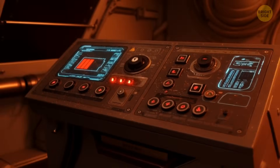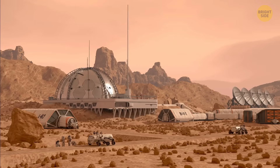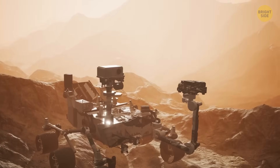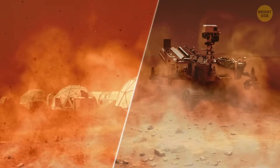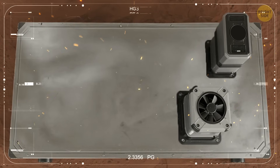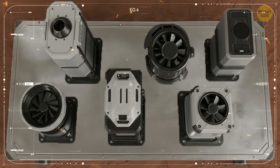Luckily, there's good news. NASA is already thinking ahead about this. Dust filtration will be essential — they want to fill habitats and rovers with high-efficiency air systems that would trap even the finest particles. Of course, they'd still clog and would have to be replaced, which means future missions will have to carry extra filters — enough for years of exposure — or even invent self-cleaning filtration systems.